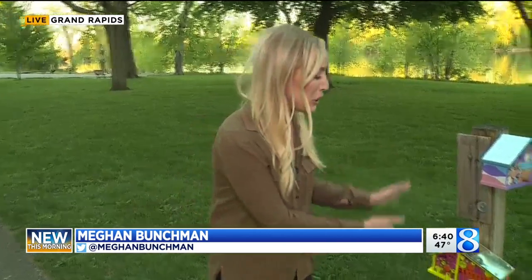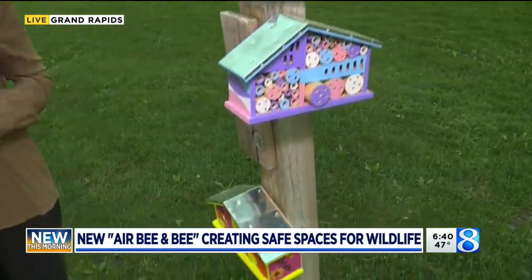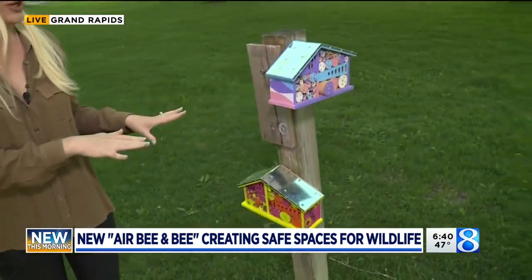Good morning. These beautiful new homes are just some of many new habitats that have been popping up all over Riverside Park. And community officials, well, they want to make sure that you're hearing all the buzz.